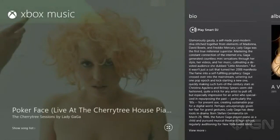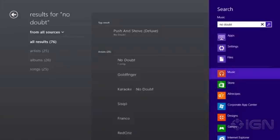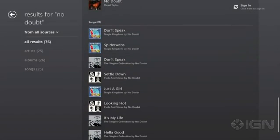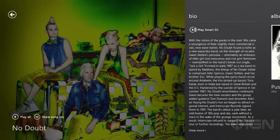Everything you need to explore new music, learn about an artist, or enjoy a playlist is right there in front of you. Just type the name of your favorite artist, and Xbox Music will access their top songs and albums. You can immediately stream them for free on all Windows 8 and Windows RT tablets and PCs.